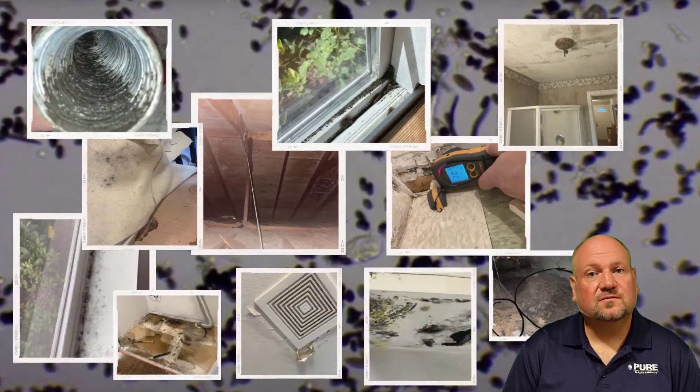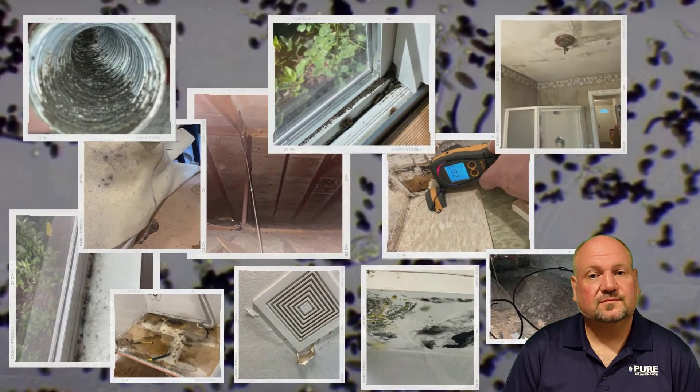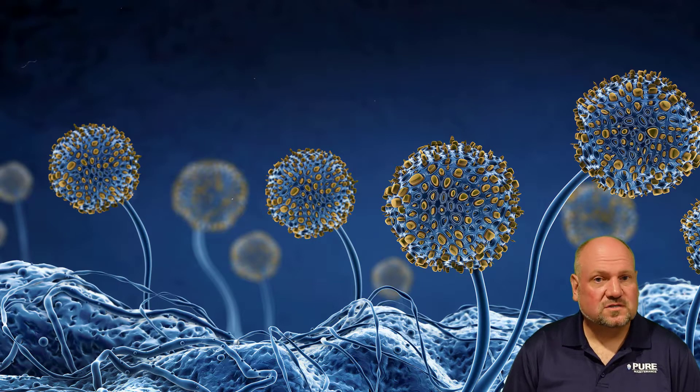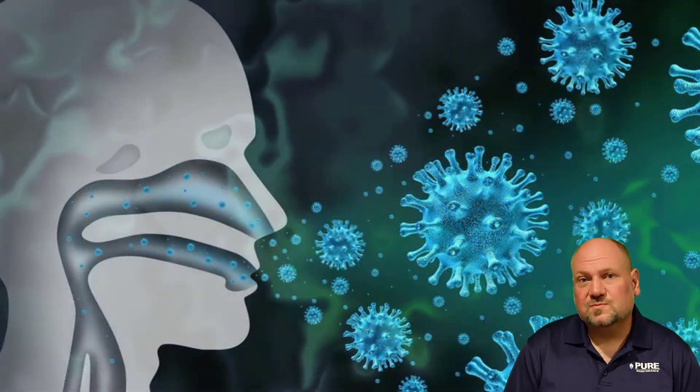We all relate to mold on a visual level. What we're actually looking at is millions of microscopic components along with organic debris. Unfortunately, that isn't what causes all the terrible symptoms related to toxic mold exposure. Mold spores and mycotoxins are microscopic in size — there could be hundreds of thousands of mold spores between two people having a conversation, and you can't see them.